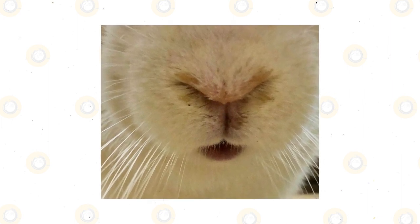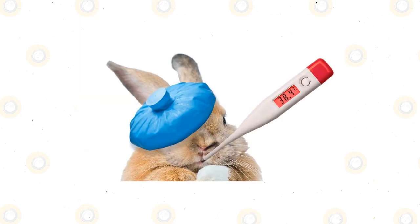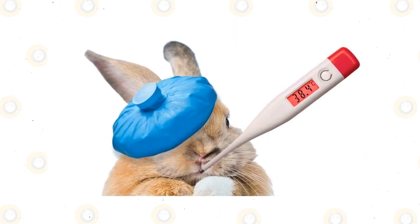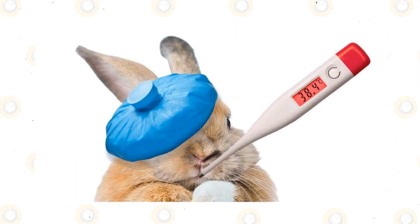Cold symptoms. Rabbits can only breathe through their noses, so an upper respiratory tract disease is a serious health problem. If it looks like your rabbit is suffering from a cold with symptoms like nasal discharge, sneezing, coughing, or breathing problems including open mouth breathing, it needs to be seen by a vet as soon as possible.